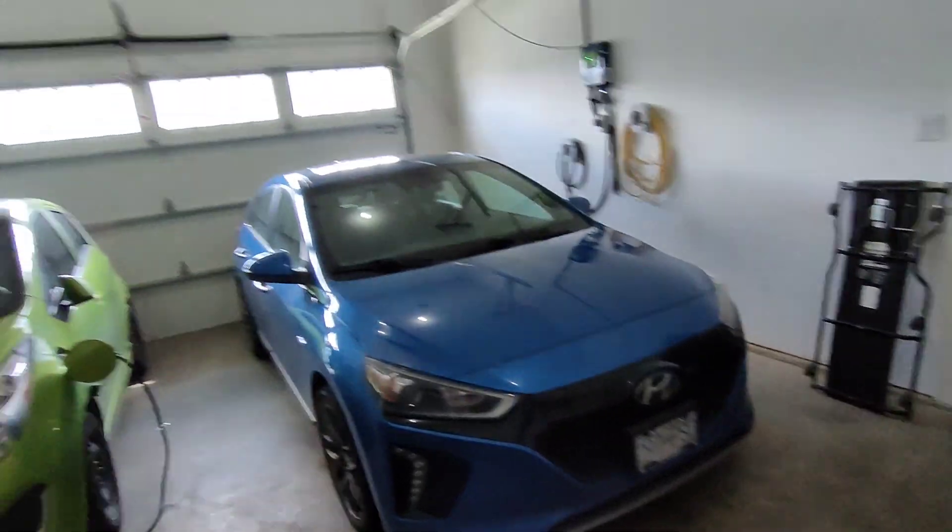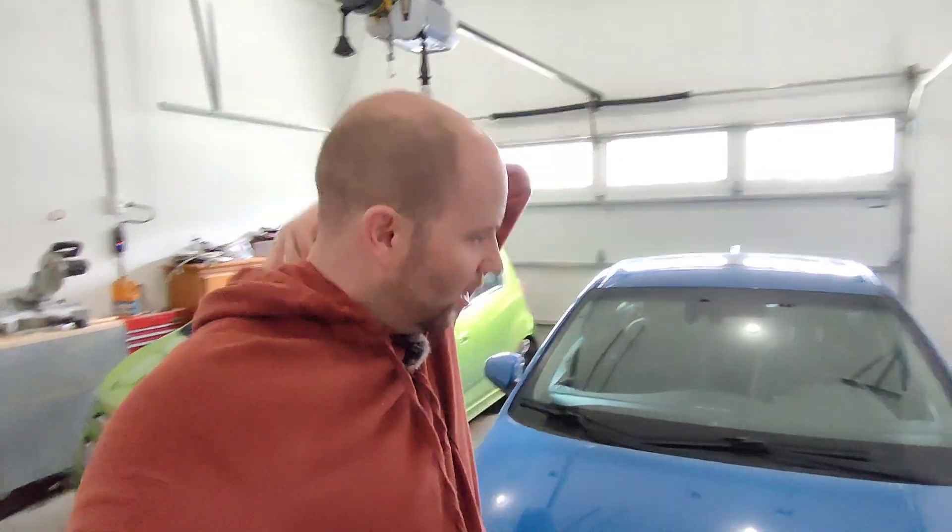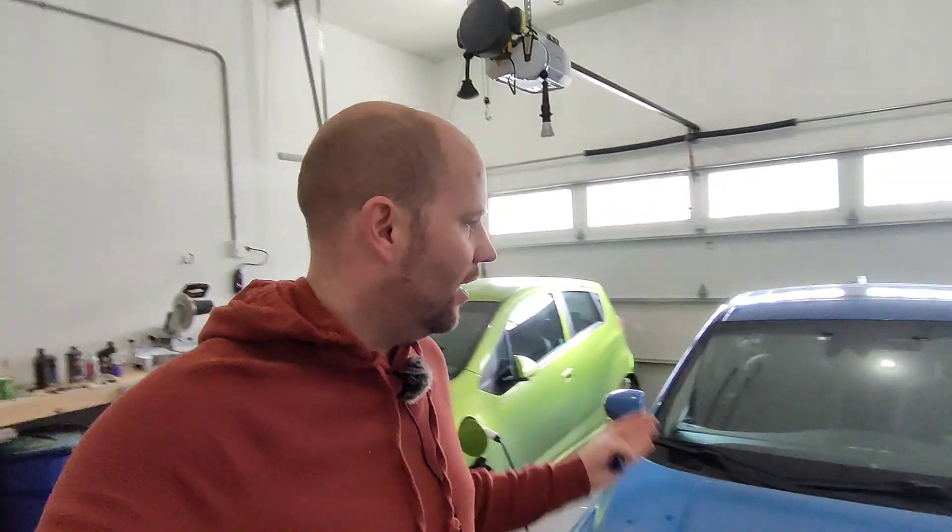Good day folks and welcome back to Ed's Garage. This is my actual garage. I don't do a whole lot of videos in here, but today the video is about my own personal vehicle.